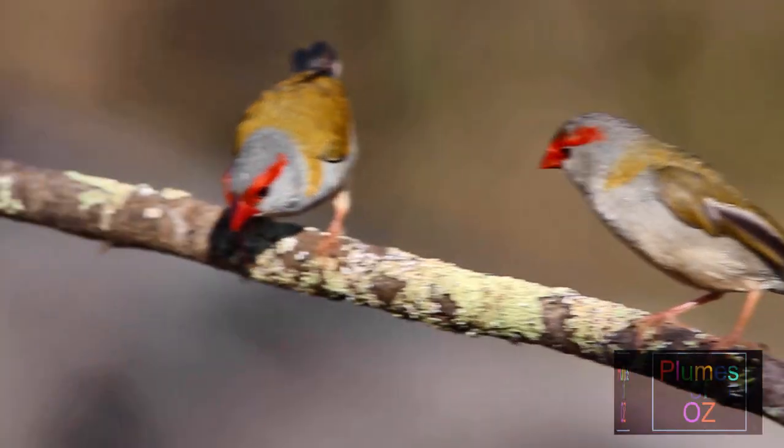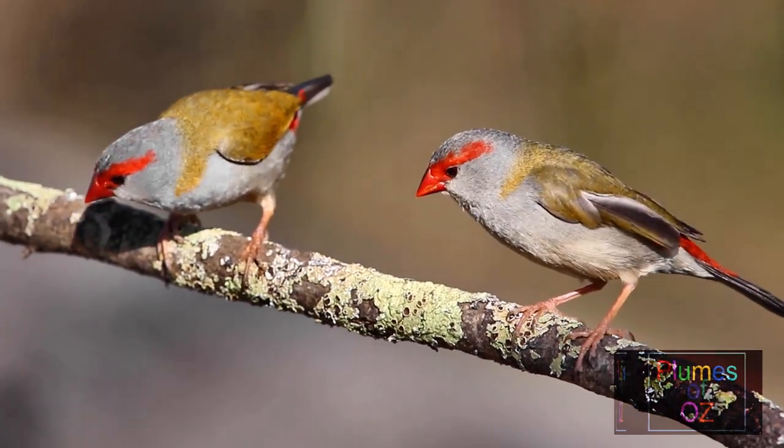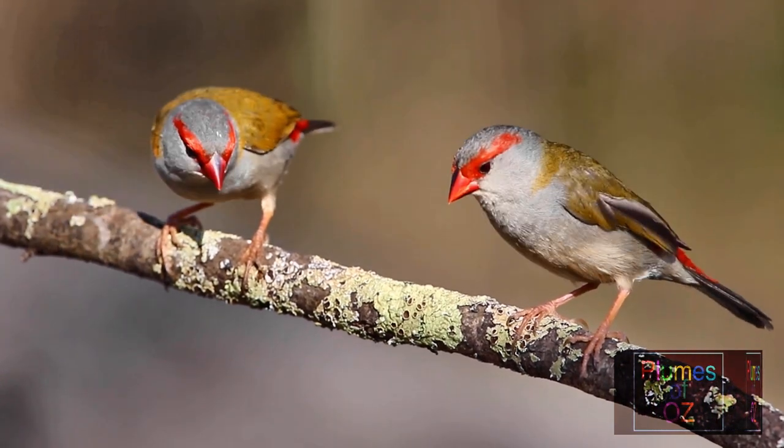Another pair of red-brows with slight discrepancy in the thickness of the supercilium. Remember, the male supercilium is slightly thicker — and this is the case with the bird to the right.